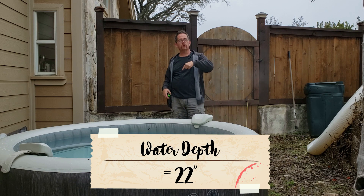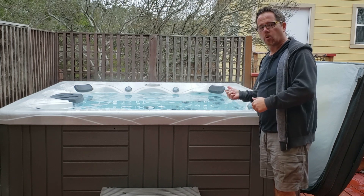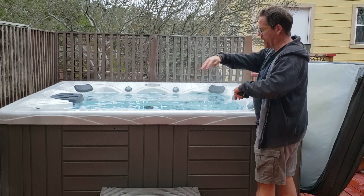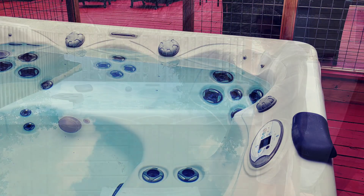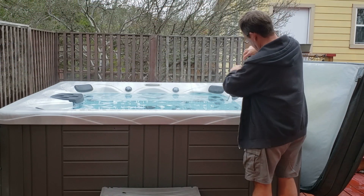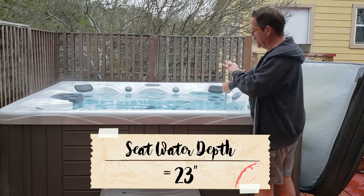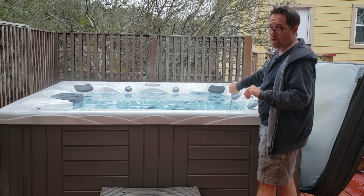By comparison, let's go do the same thing in my regular hot tub. Unlike the inflatable, which just goes all the way down all the way around, this one has seats and a more sunken area in the center. I'm going to measure the depth of both. The bottom of this seat is a little over 23 inches — so the shallowest part of this hot tub is already a little deeper than the total depth of the inflatable one.